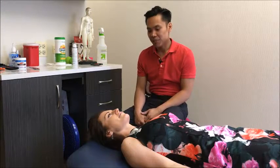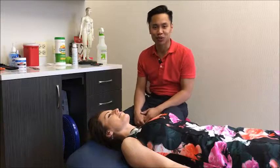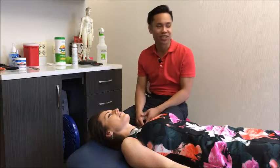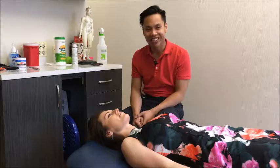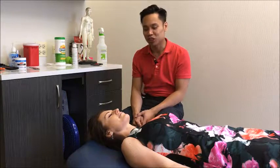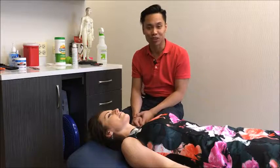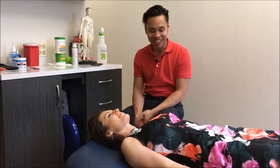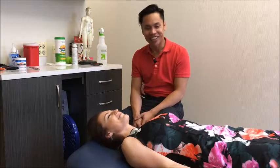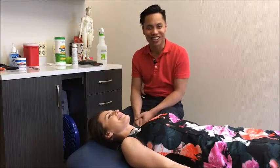Hi, this is Dr. Li from Balanced Flow Wellness. Here today to demonstrate a couple of points that we typically use for congestion, especially during this season of seasonal allergies. Dr. Hertzberg has generously volunteered her face for our uses today.